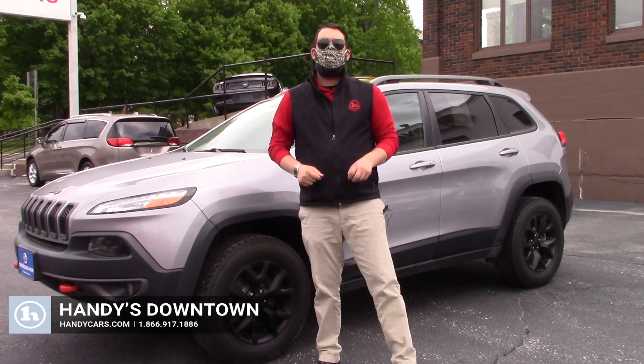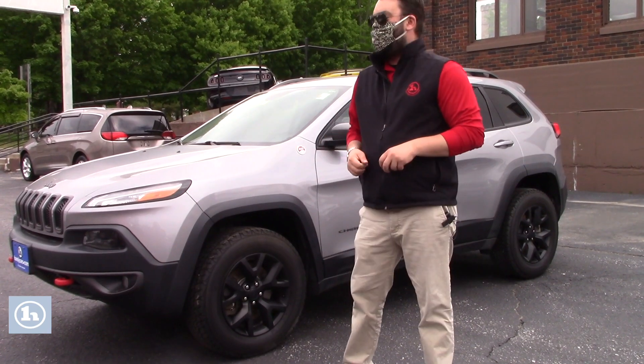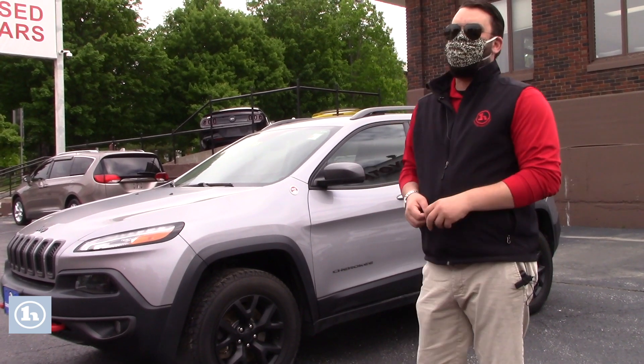Hey Jess, how you doing? This is Zach at Handy Toyota. I want to say thank you very much for your inquiry into our 2018 Jeep Cherokee Trailhawk that you can see I have right here for you. About 50,000 miles on this vehicle. The price point is outstanding.